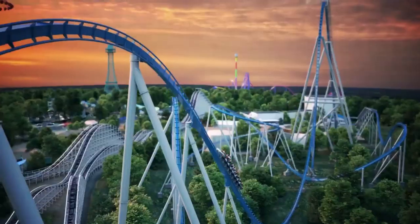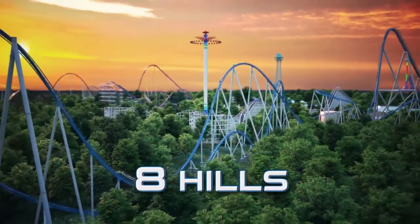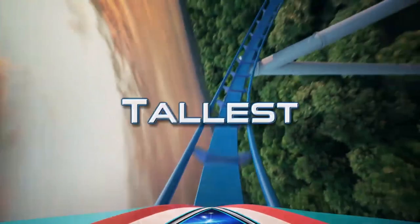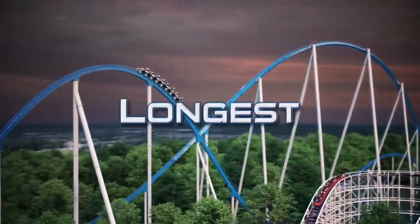This ride has been met with a lot of mixed reception upon its leak and announcement, and I'm going to talk about that a little bit here, but mostly I'm going to be focusing on the ride elements and what I think this ride is going to deliver.